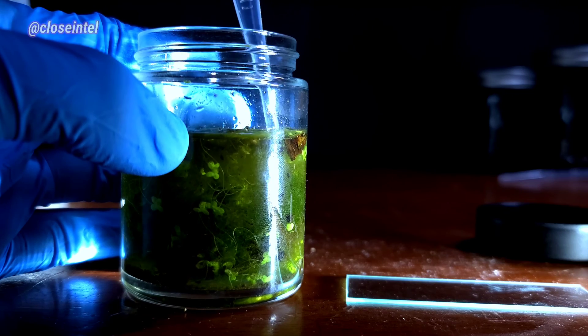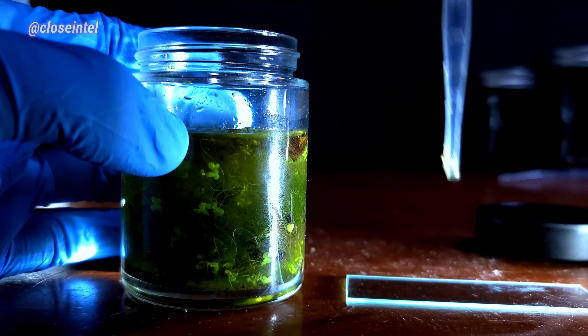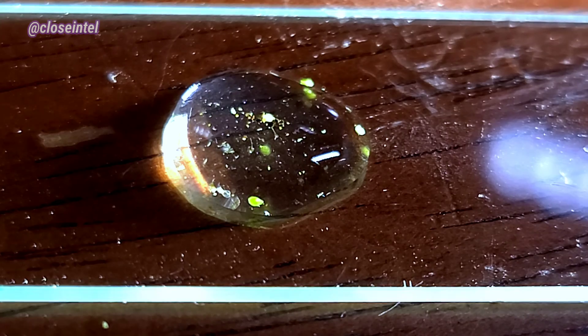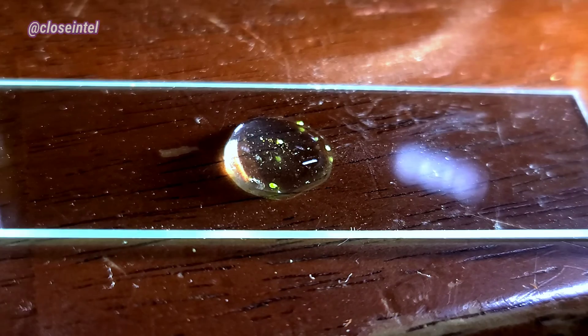I got a sample from the surface of the water and then put it on top of a slide. Just to give you an idea of what this looks like to the human eye, you can see tons of organisms moving around.